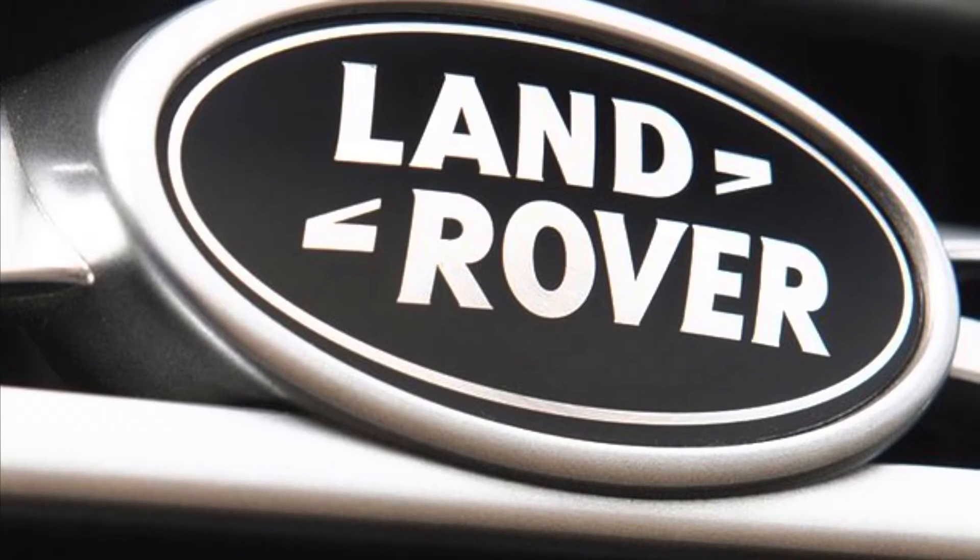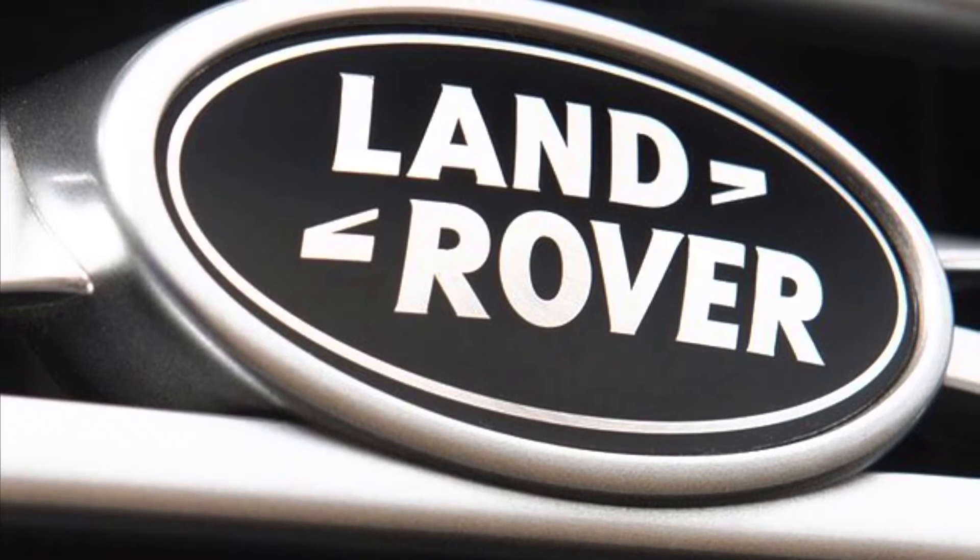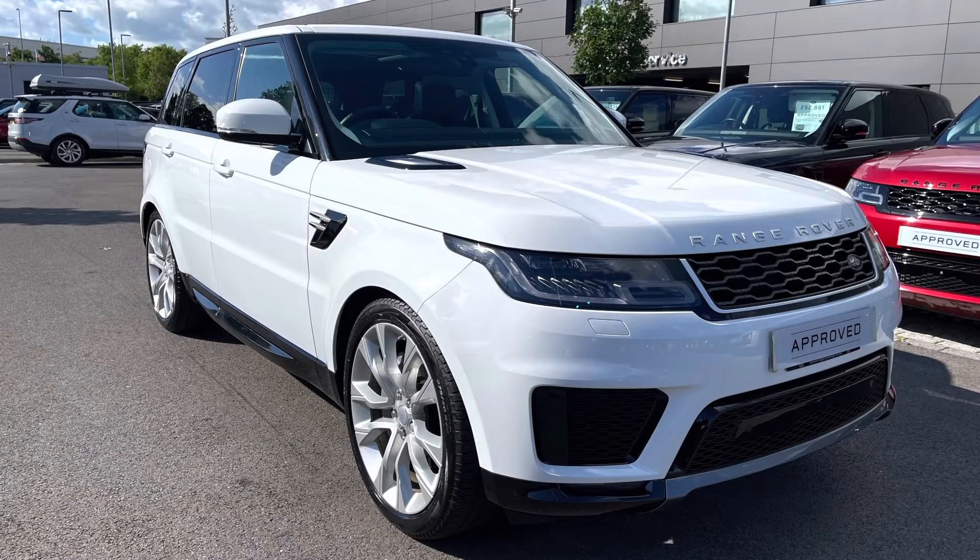Hello and welcome to Stafford Land Rover. My name's Charlotte and today I'm going to show you around this lovely Range Rover Sport 3 litre diesel HSE in Fuji White. This car has previously had two owners, it's next due for a service in November 2022 and has done 15,186 miles.